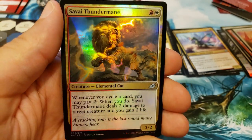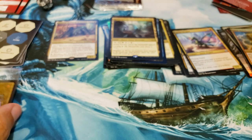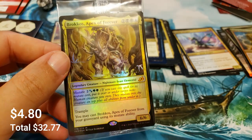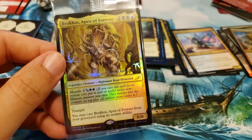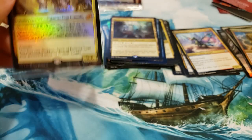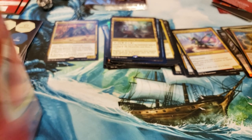Let's take a look at your promo — ooh, Brokkos, Apex of Forever! That is a beautiful foil mythic. Big old mutator, really cool. Brett's got some cool ideas for that in commander decks. Well, we've got one more here — let's grab our blade and slice into this one.